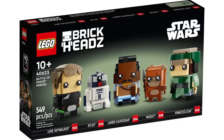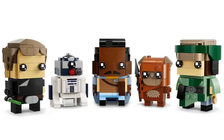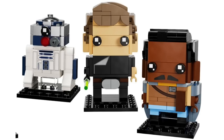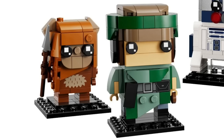Speaking of Endor, we also got the reveal of the LEGO Brickheadz Battle of Endor Heroes with 549 pieces, retailing for $40 — the first Star Wars set to include five different Brickheadz. First we have Luke Skywalker, R2-D2, and Lando Calrissian. I especially like the way R2-D2 turned out with that print at the front and all the details on Lando's uniform. We also have Wicket the Ewok, who looks really adorable, and Princess Leia in her Endor outfit, which turned out really nicely.